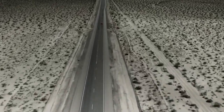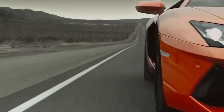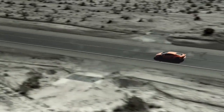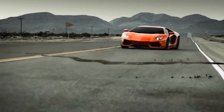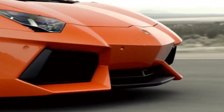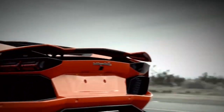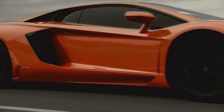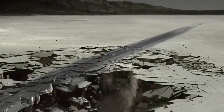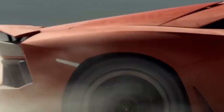Ferrari's sworn rivals from Sant'Agata Bolognese, Lamborghini, have also prepared an open and even faster new model. This is the updated roadster version of the Aventador, designated with the letter 'S'. The sportscar is equipped with two removable carbon roof panels weighing less than 6 kg each, a fully active steering chassis, and an upgraded naturally aspirated V12 of 6.5 liters producing 740 horsepower. It accelerates to 100 km/h in just 3 seconds, with a maximum speed of 350 km/h.